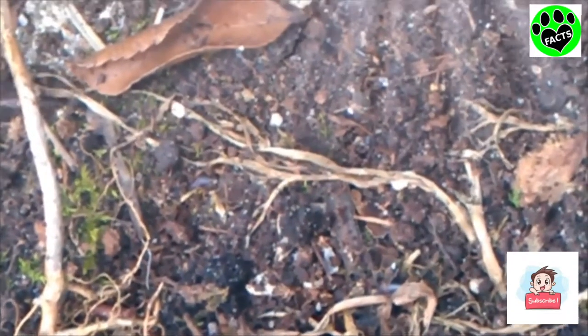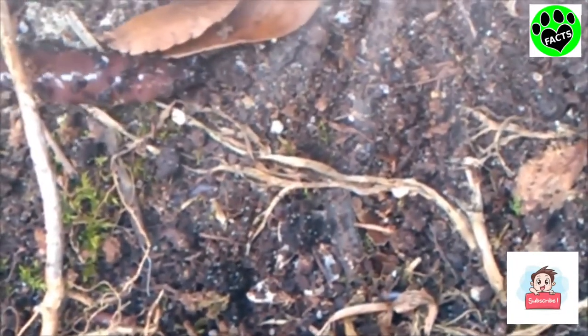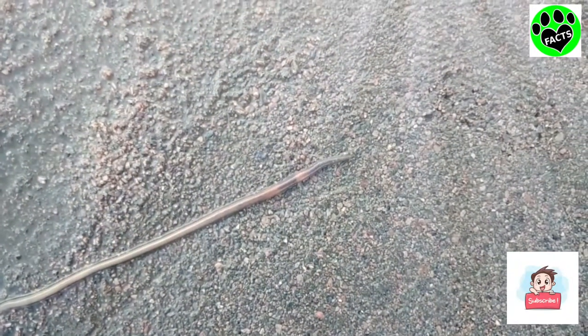Whether you live in Western Asia, Europe, or North America, you've probably seen them while digging up some dirt, or maybe even after the rain on the sidewalk.